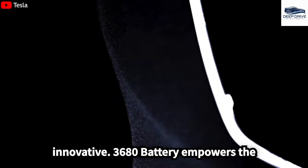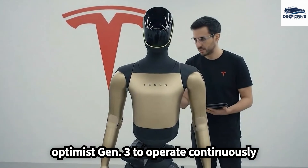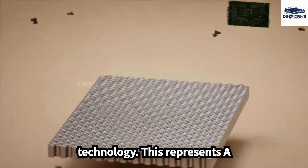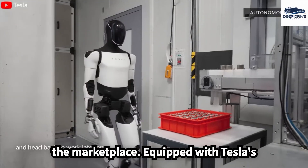The introduction of the innovative 4680 battery empowers the Optimus Gen 3 to operate continuously for up to 48 hours, thereby exemplifying Tesla's notable advantage in battery technology. This represents a considerable enhancement over its predecessor, solidifying its position in the marketplace.